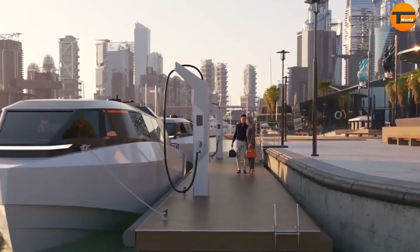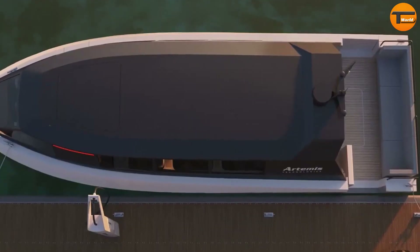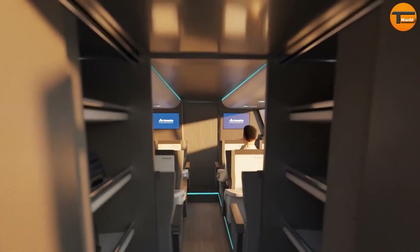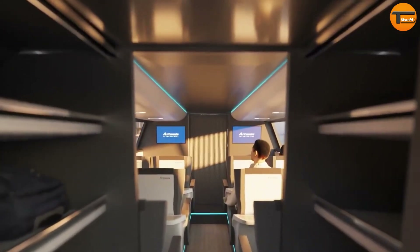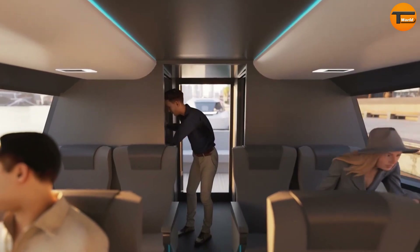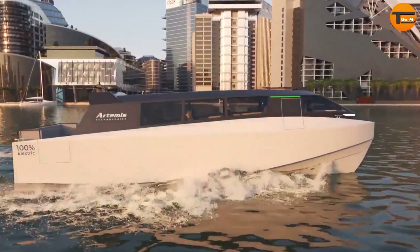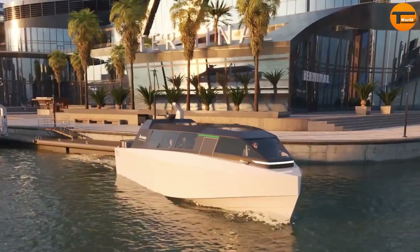The Artemis EF12 Escape is a luxurious water taxi that marks a new era in eco-friendly water transportation. It's 100% electric, offering a sleek design and advanced technology. Using the patented Artemis EF Foiler system, the boat glides smoothly above the water, creating a quiet and peaceful journey.